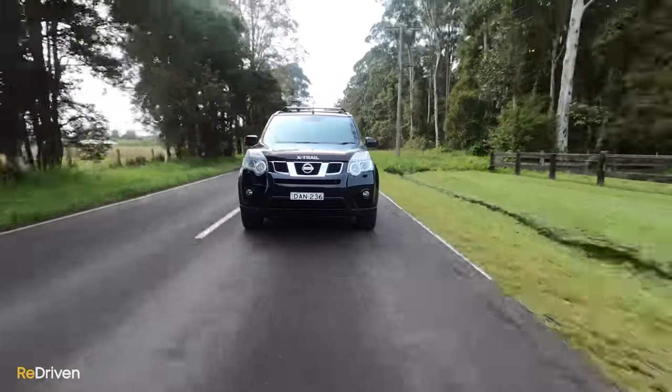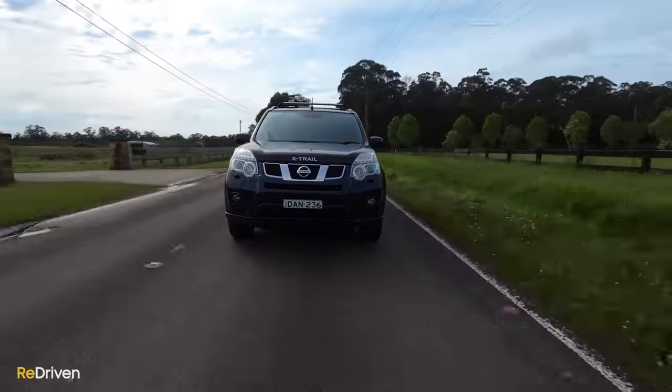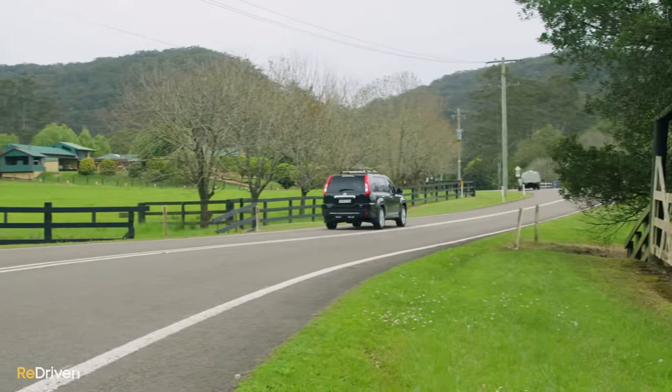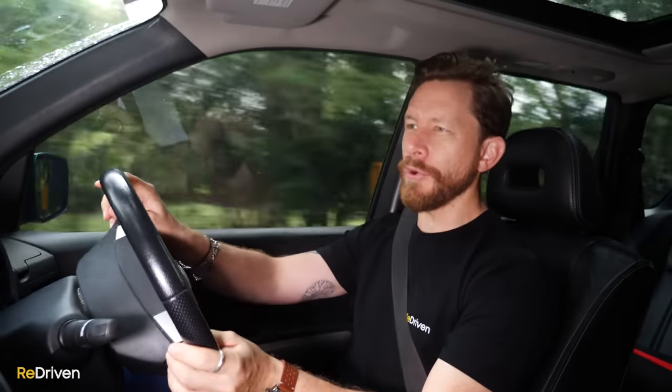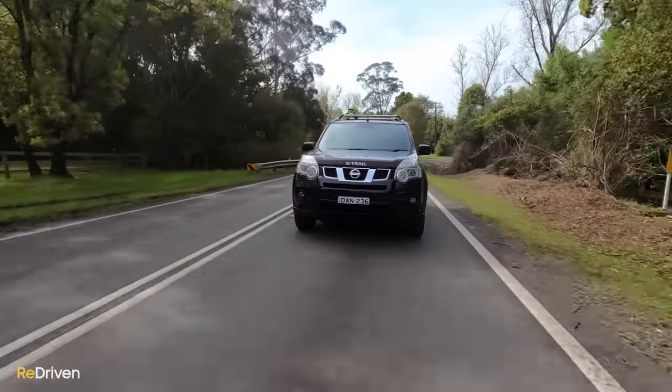My X-Trail was a manual and this one is a CVT. I instantly prefer the manual. The CVT in this — look, it is smooth, it's easy to use, but it does all those typical CVT things like the weird kind of whine between gears. If you just must have an automatic, fine. Although, Nissan CVTs do have a horrible reputation when it comes to reliability. We will be covering what goes wrong with these gearboxes later on, but I just feel like after owning a manual, the CVT kind of ruins the experience.